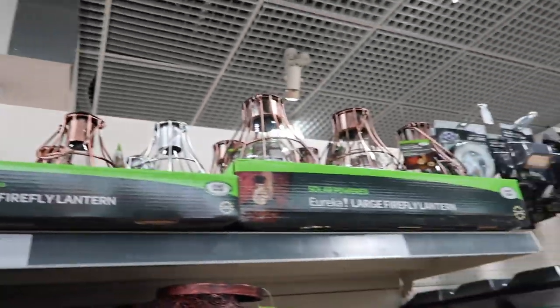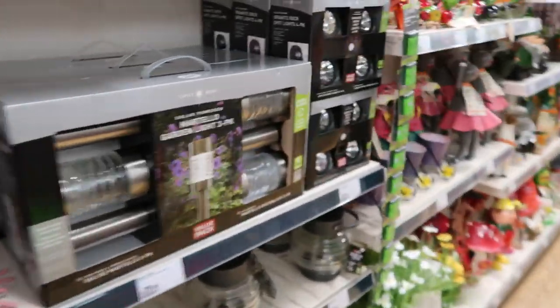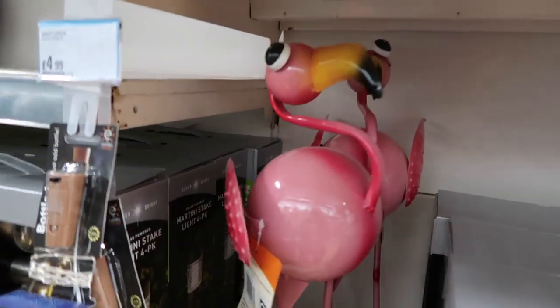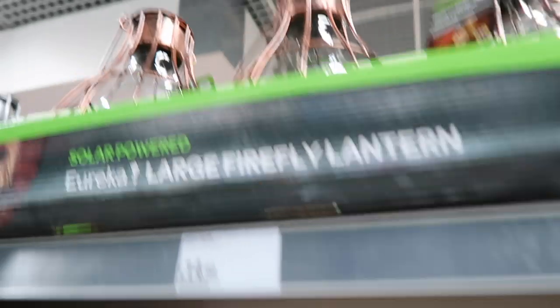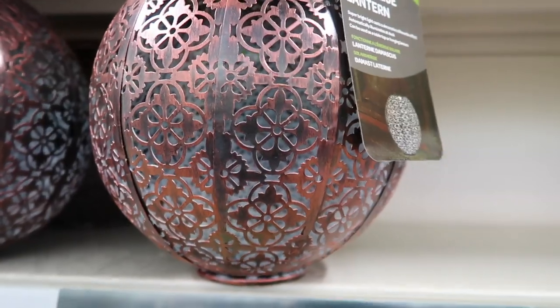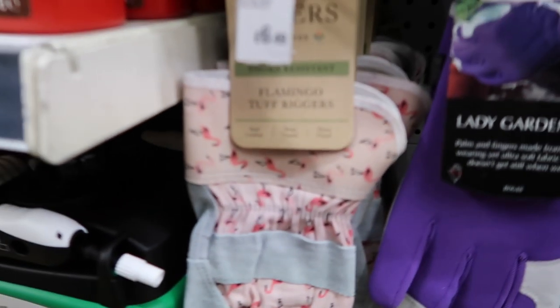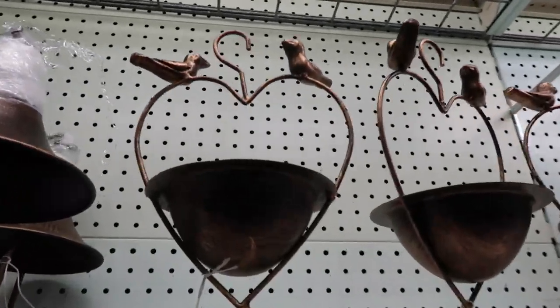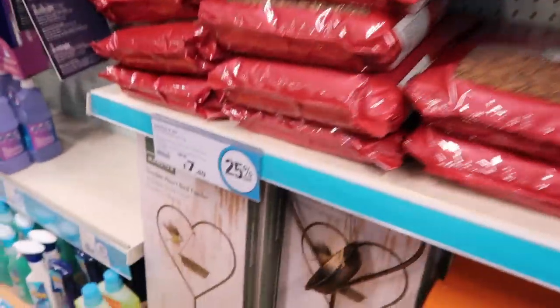Just come into Robert Dyas as well, looking at garden stuff. I've never actually been able to buy stuff for my garden, so now I'm like, do I buy a flamingo? Do I buy one of these cute little lanterns? This one is £22, so I really do like that one. These are the gardening gloves for me. Look how cute these little bird feeders are.